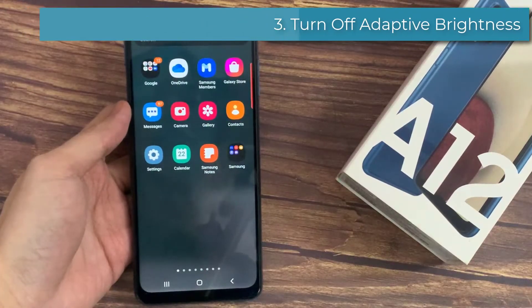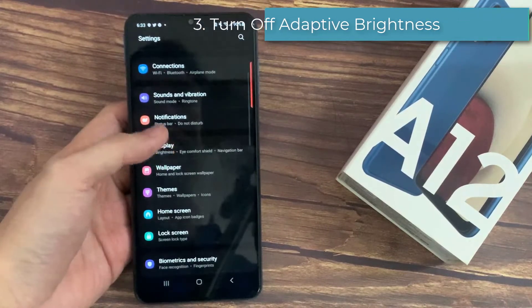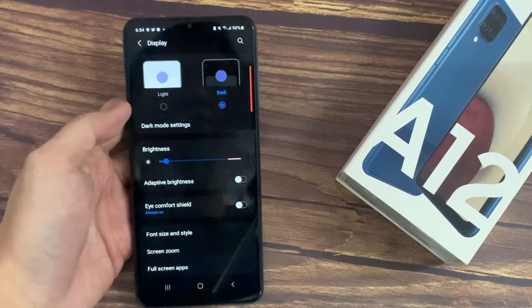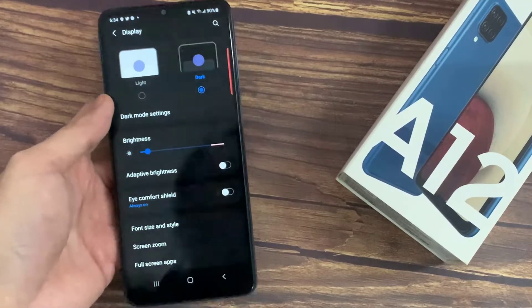Third is turning off adaptive brightness on a case-to-case basis. The issue with adaptive brightness is that in a bright situation it will use the max brightness, which is 1300 nits. So turn it off and manually toggle it depending on your need.